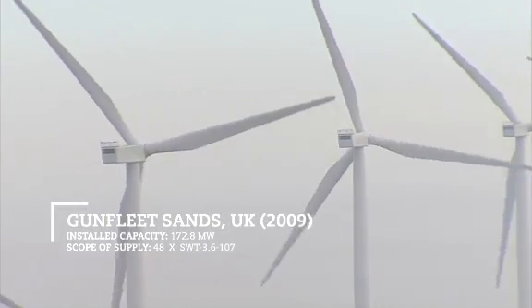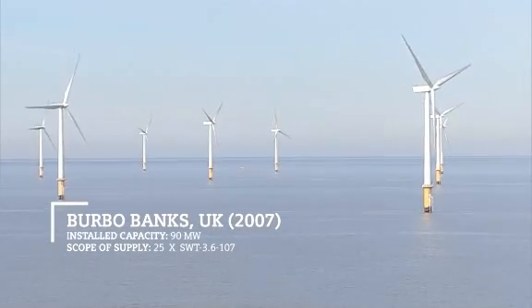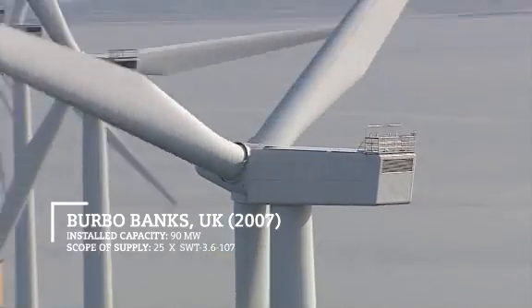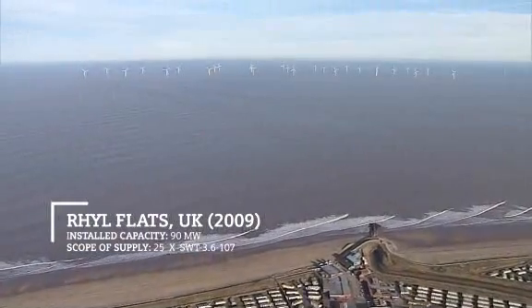As of today we have installed more than 500 machines offshore, we have more than 1000 under contract, so also in the years to come this will be the main machine in the offshore wind market.